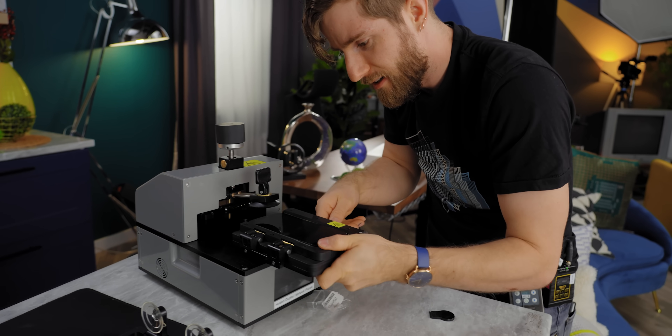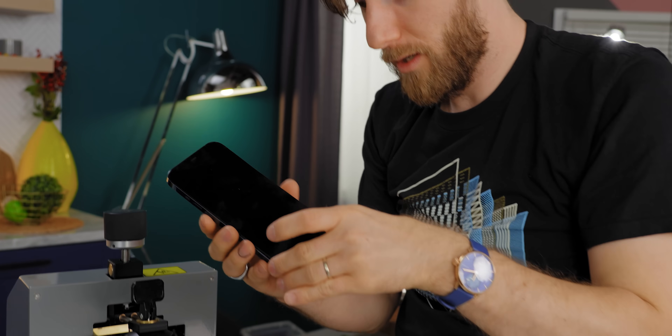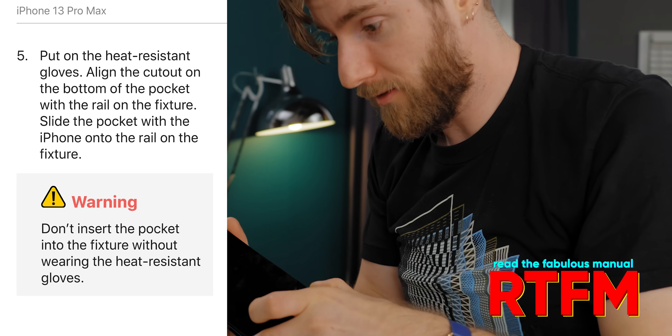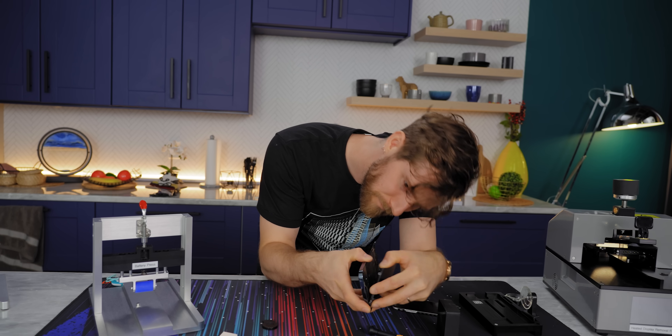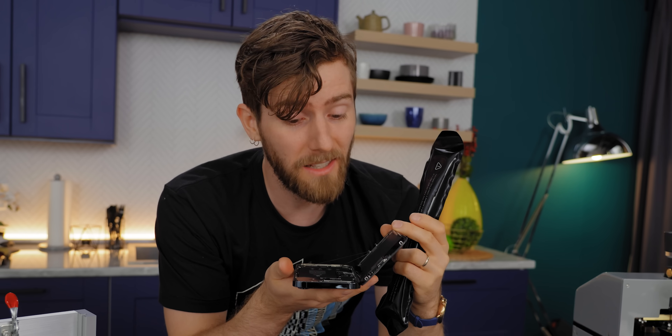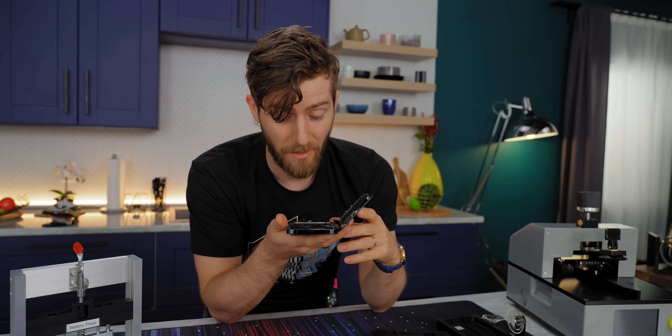Pull the phone out of the heated display fixture — you could burn yourself on this, so be careful. Having gone through that, I've got to say having the proper tools is a good thing.